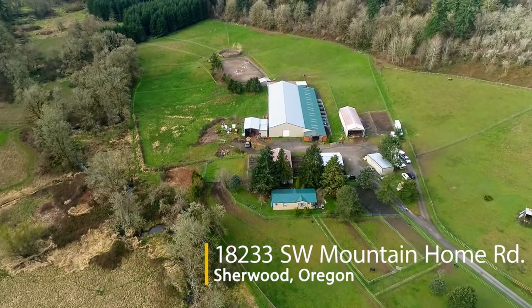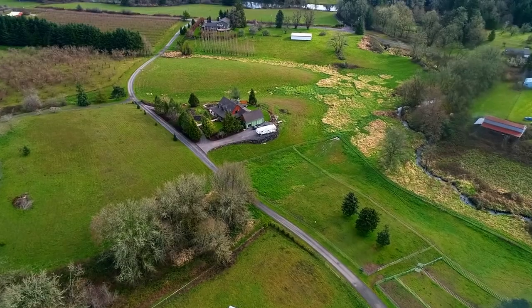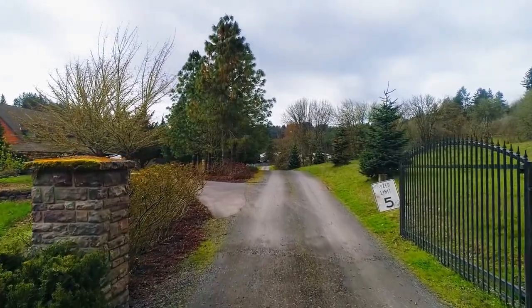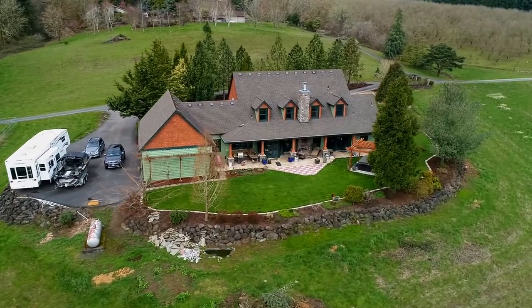It's an ideal Sherwood location, combining both picturesque landscapes and convenience. The expansive front porch invites you to this masterfully crafted home, where quality and function meet seamlessly.